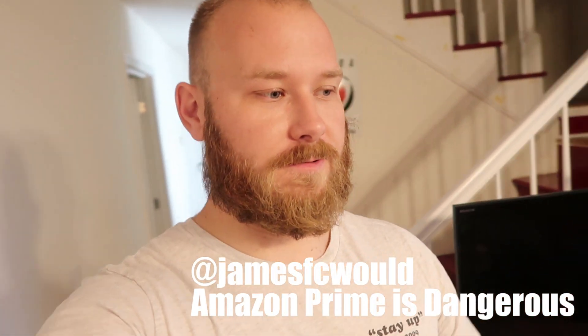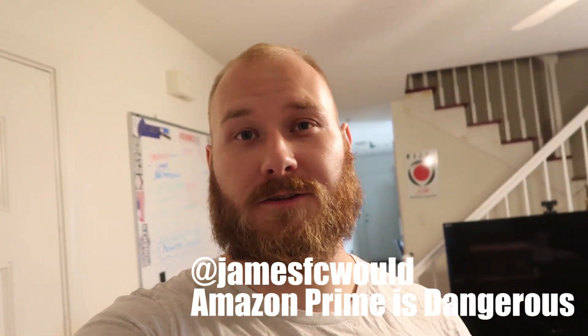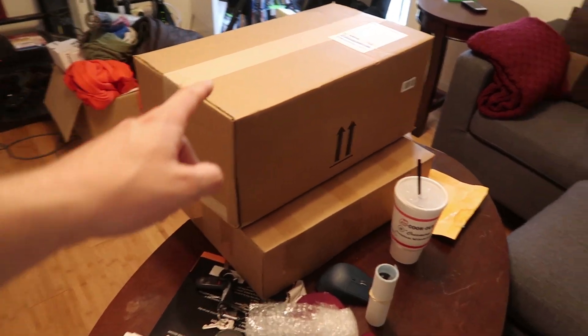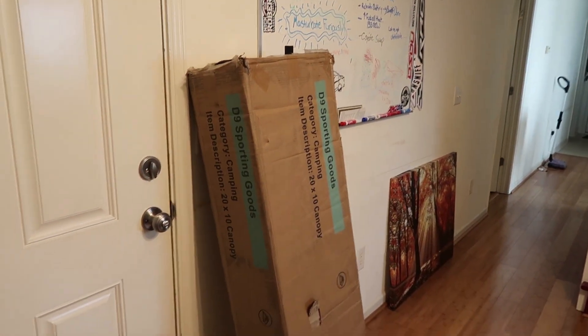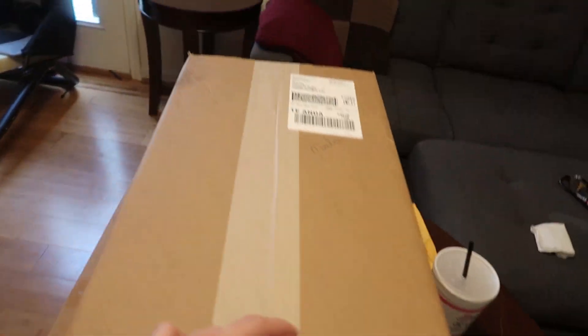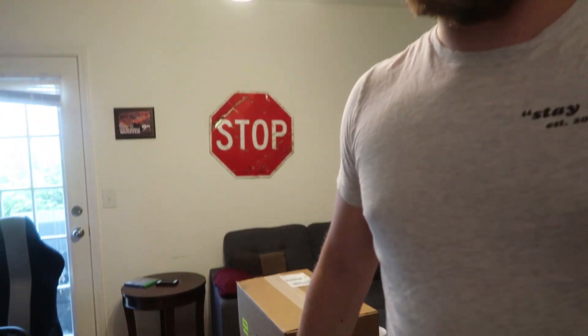What's up guys, welcome to another vlog episode. Once again there's mail — not a ton, but there's some big boxes. We've got these two guys and then this big one, so let's go ahead and open them up. I pretty much know what all these are.